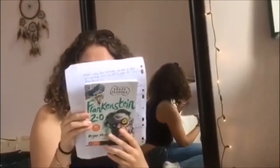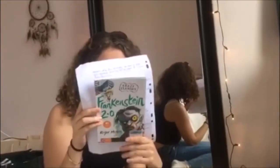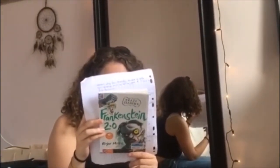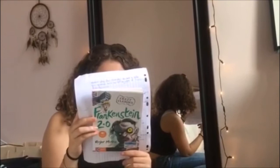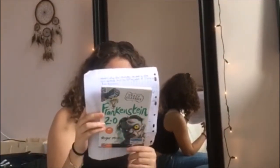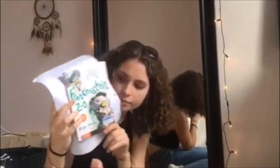In the middle, we can see the title of the book in green letters: Frankenstein 2.0. At the bottom left corner, we can read the name of the author: Project Maurice.